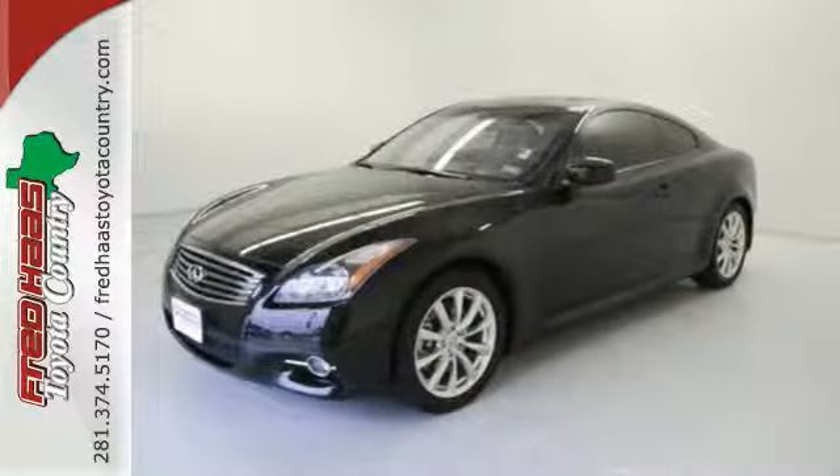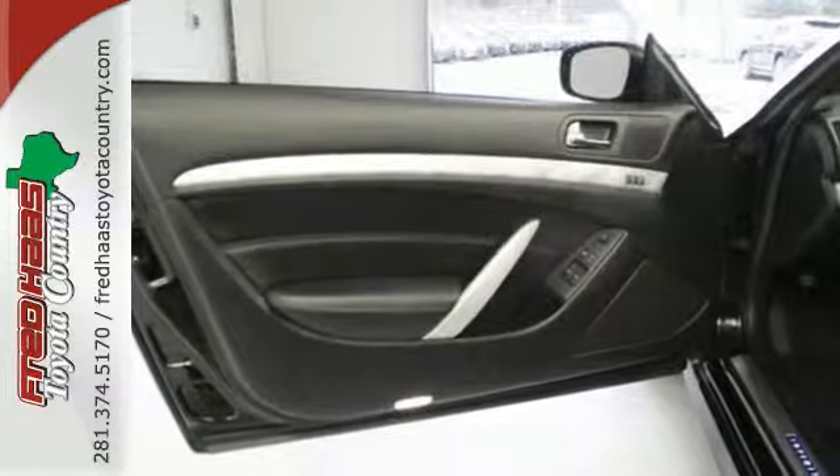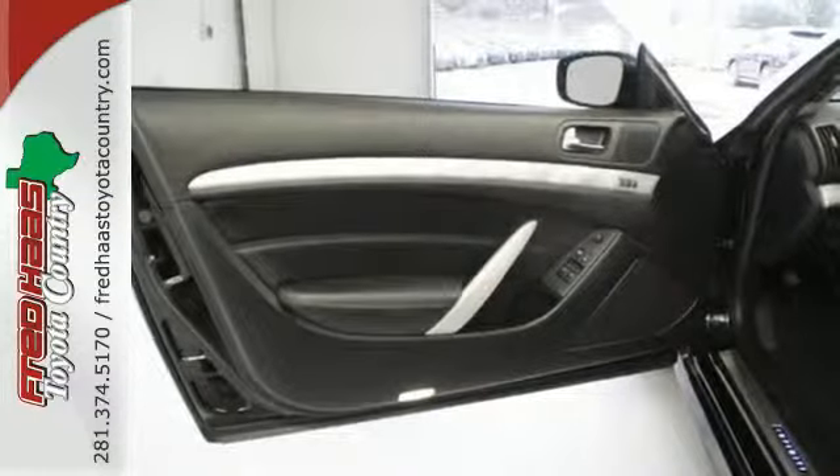Peace of mind comes in the form of multiple airbags and stability and traction control. And the luxury of heated leather seats and climate control puts your body at ease.